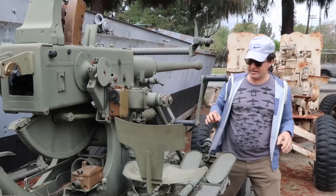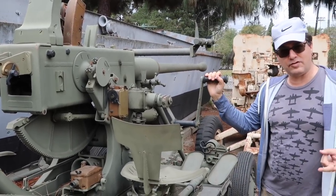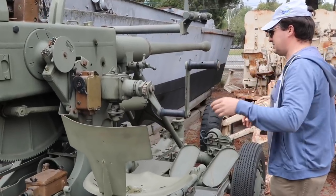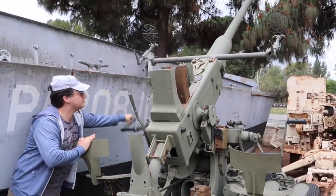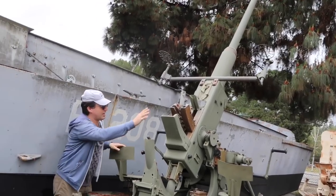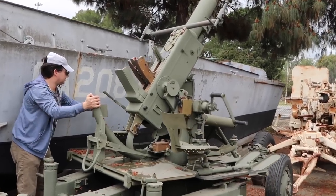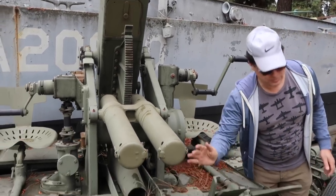It's the same gun that was in Empire of the Sun, Flags of Our Fathers, and 1941 with John Belushi. Christian Bale broke his leg on this when he was 13. This took a crew of five — some rounds would go in there and the actual firing mechanism is right there.